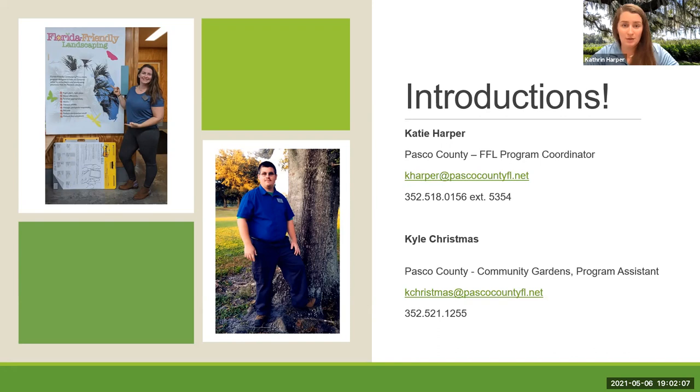And then my colleague here is Mr. Kyle Christmas, and I'll go ahead and let him introduce himself. Good evening everyone. My name is Kyle Christmas. I run the Community Gardens Program for the Pasco Extension Office, over here on the east side of the county, from Dade City all the way over to 41. So if anybody is ever interested in getting involved in the Community Gardens Program, please feel free to reach out to us.